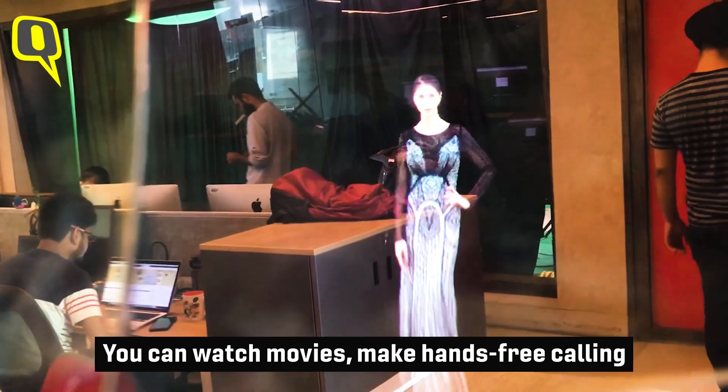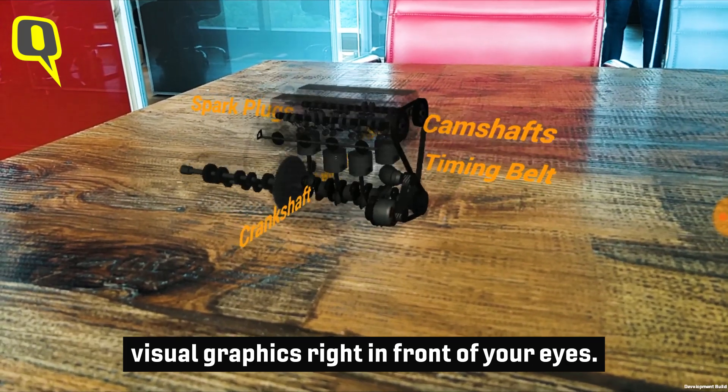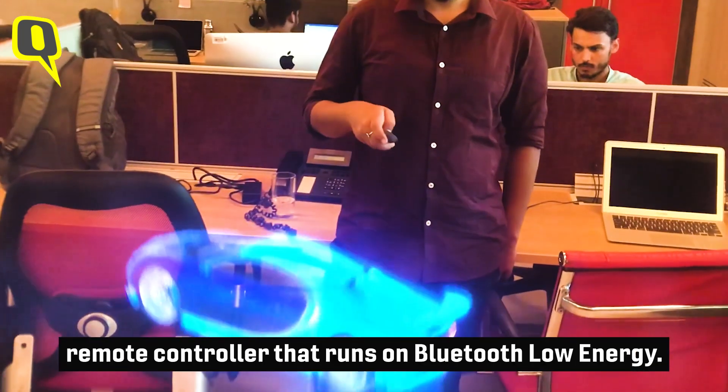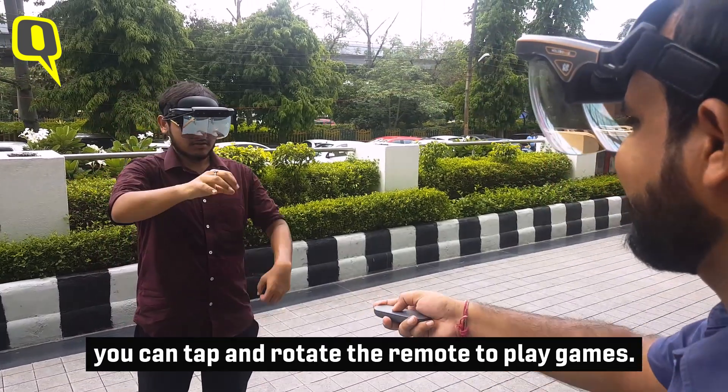You can watch movies, make hands-free calls, or even learn your favorite subjects with visual graphics right in front of your eyes. The Holoboard is bundled with a gesture-based remote control that runs on Bluetooth Low Energy. It comes with two programmable buttons, and you can tap and rotate the remote to play games.